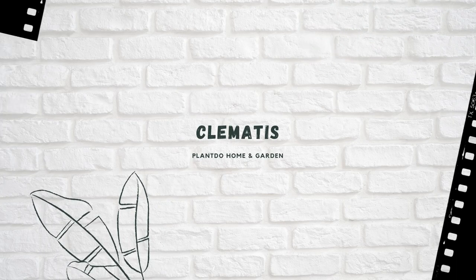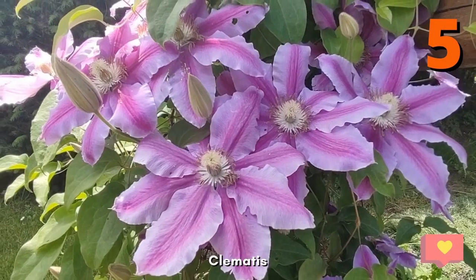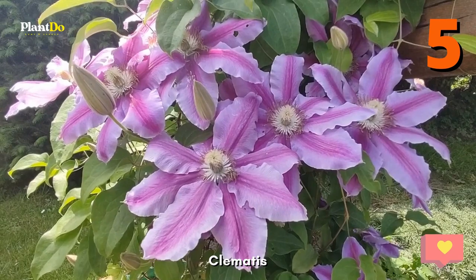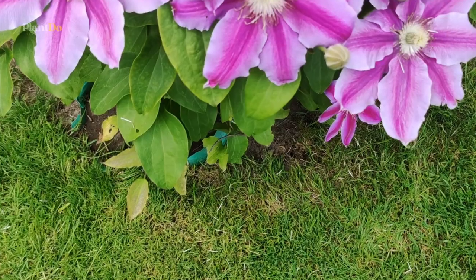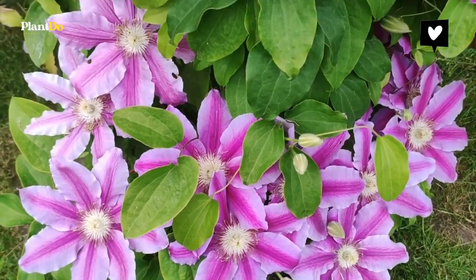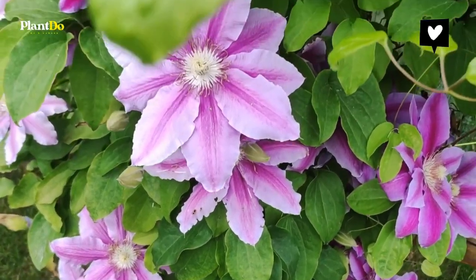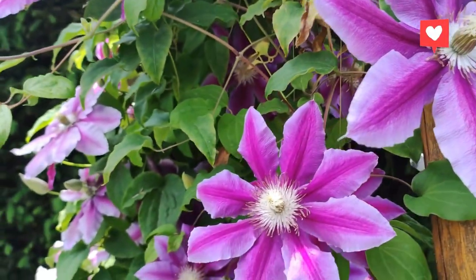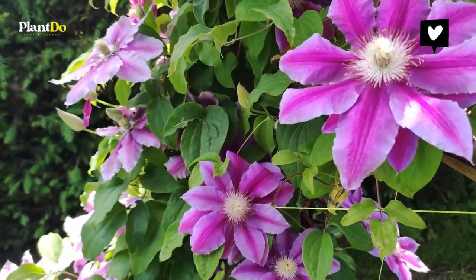Climbers. Many different kinds of climbers are available. Some bloom in spring, some in the fall, and some types bloom all season long. The flowers come in every color from palest pink to deep purple. They like their heads in full sun but prefer their roots to be shaded. So plant other perennials at their base to help shelter the roots.